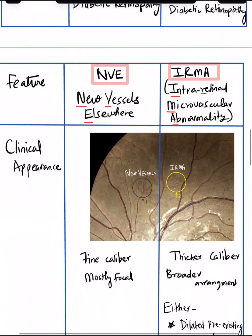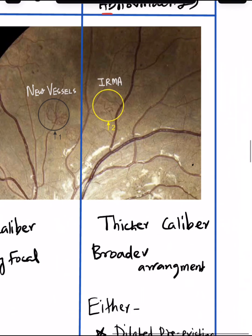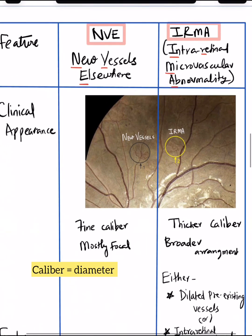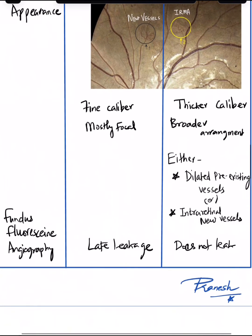You can see in this picture that NVE appear as fine caliber focal vessels. On the contrary, IRMA are much thicker in caliber when compared to NVE. On FFA, the new vessels will have a late leakage, whereas IRMA will not leak on fluorescent angiography.